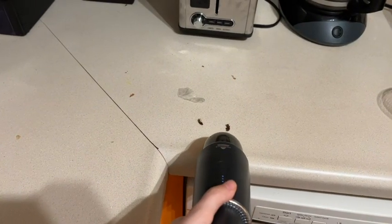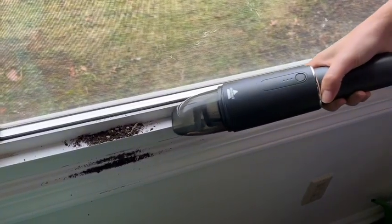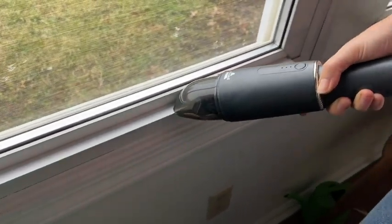I really like that it's rechargeable and cordless. When you need to charge it, it simply has a USB plug-in, which makes it really nice for charging in the car or at your desk from your computer.